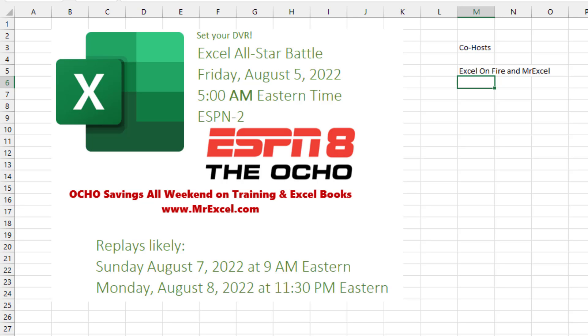But for this weekend, ESPN2 will be rebranded as ESPN8. Dodgeball makes prime time — ESPN8 is from the movie Dodgeball. But this Excel All-Star Battle got the coveted just-before-Friday-work 5 a.m. slot, so set your DVR. They're going to replay it twice: Sunday August 7th at 9 a.m. Eastern — that's actually pretty good — and Monday August 8th, which is 8/8, no better day for the Ocho, at 11:30 p.m. Eastern. So instead of watching Colbert or Kimmel, check out ESPN8 the Ocho.